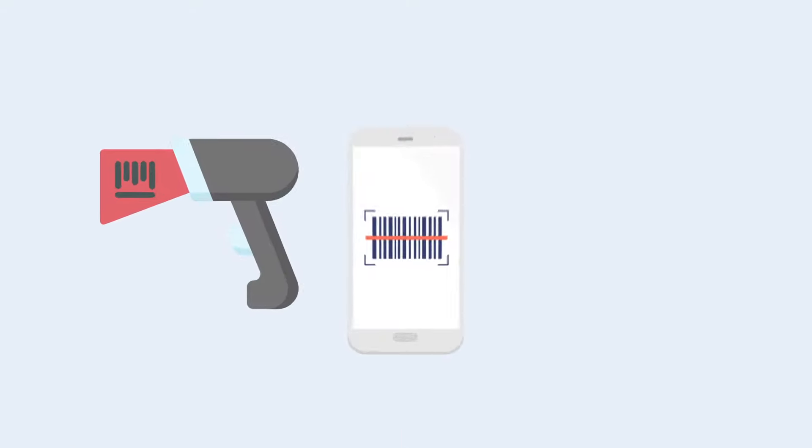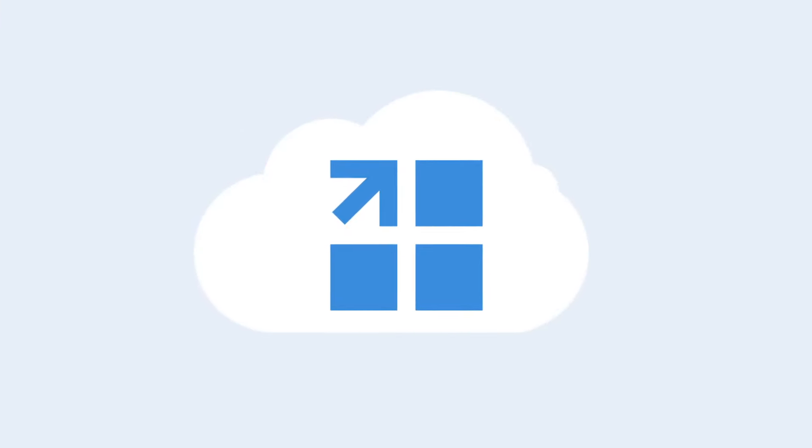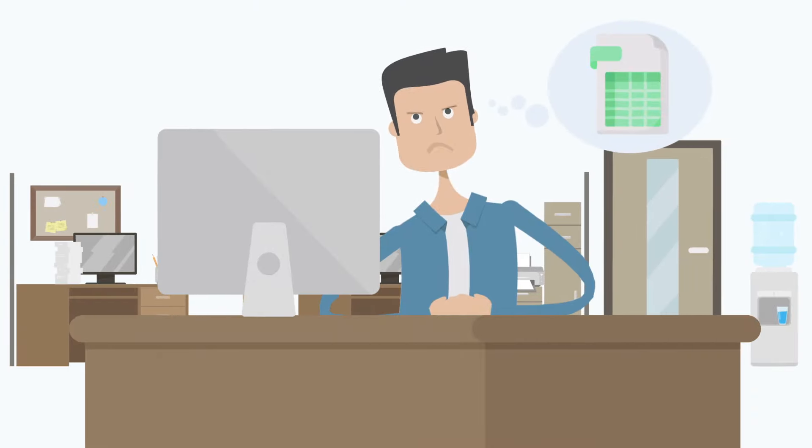FlowTrack uses barcode guns, smartphones, or tablets to scan barcode information right into our cloud database. No importing, exporting, or hoping the spreadsheet does not get lost or damaged.